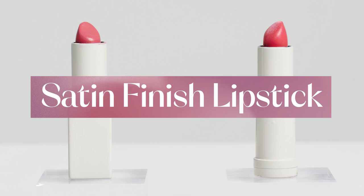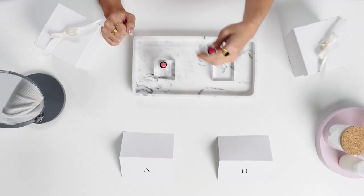I can tell this is a satin finish lipstick. I'm looking for does it have good payoff? Does it glide well? And also, does it still wear for a long time?